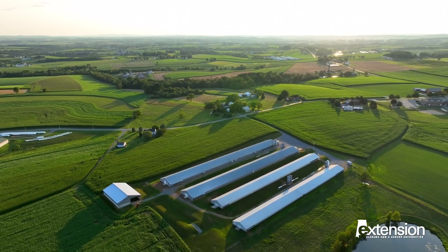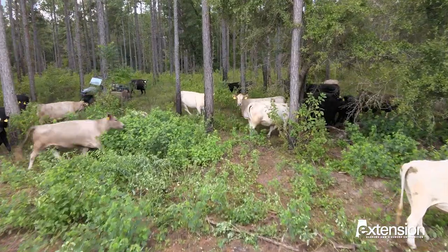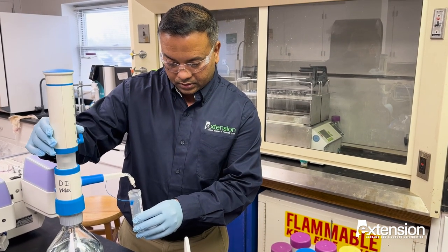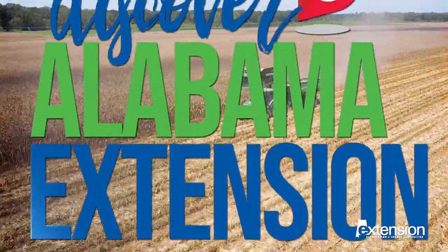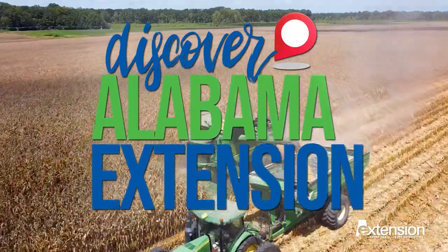Have you ever tried to find the perfect farm to call home here in Alabama? And how do you build a profitable business once you find one? The educators and research behind Alabama Extension are a great resource. Come discover what we have to offer beginning farmers, like one military veteran and his family in Arab.